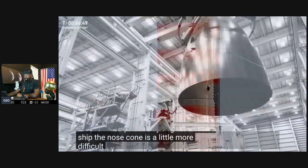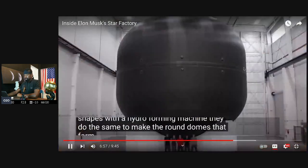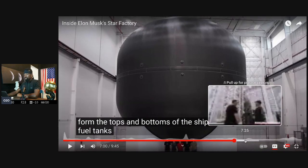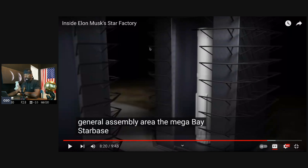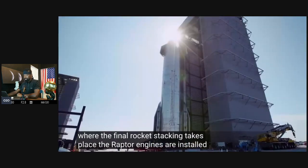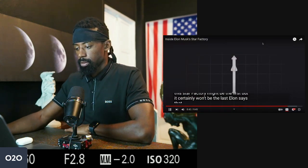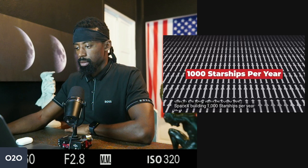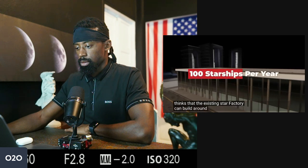The nose cone is a little more difficult — to make the pointy segment, the stainless steel needs to be pressed into shapes by a hydroforming machine. They do the same to make the round domes that form the tops and bottoms of the ship's fuel tanks. Starbase has two megabays where the final rocket stacking takes place, Raptor engines are installed, and all the finishing touches are applied to make the vehicle ready for action. Elon Musk has some pretty ambitious goals for Starship production — this Star Factory might be the first, but it certainly won't be the last. He says the existing Star Factory can build around 100 rockets per year, or one every three days.